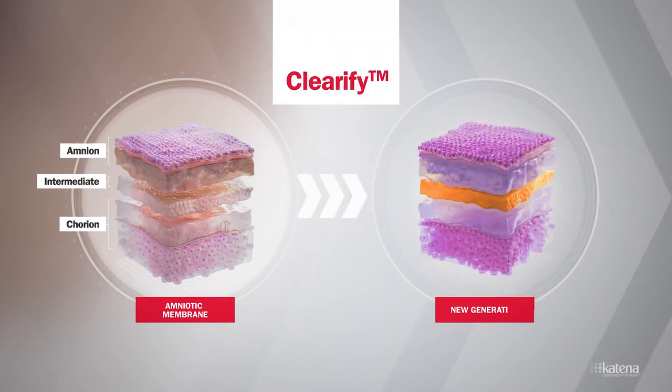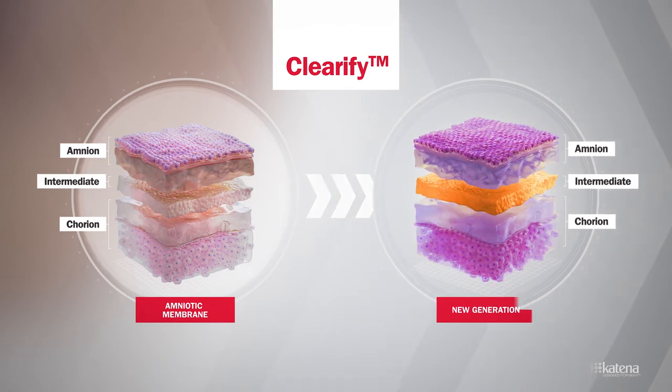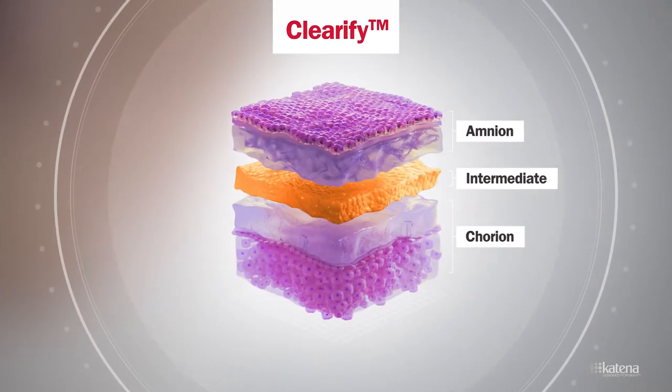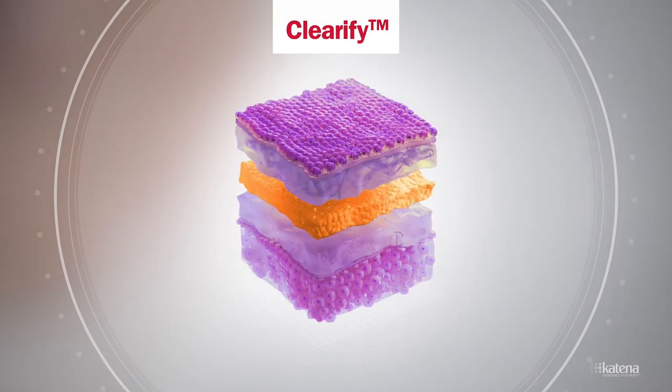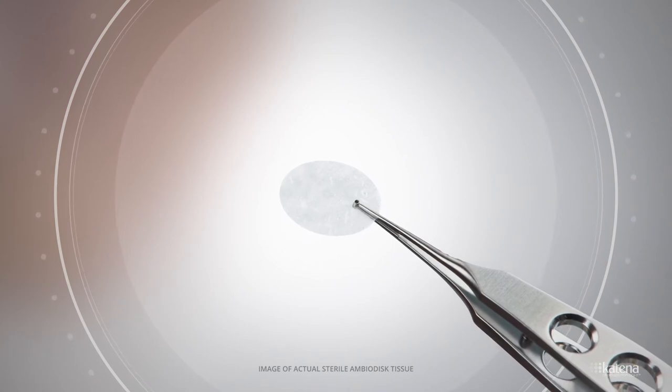Clarify Processed Ambiodisc, the newest generation of amniotic membrane from Katana, retains the intermediate layer. Preserving multiple layers of the membrane allows for an increased concentration of growth factors, cytokines, and proteins naturally found in unprocessed amniotic tissue.